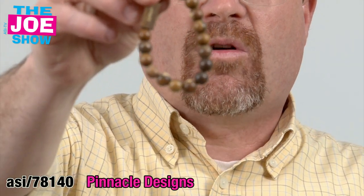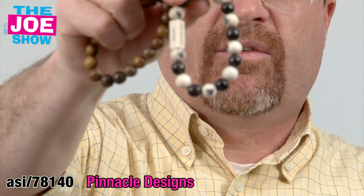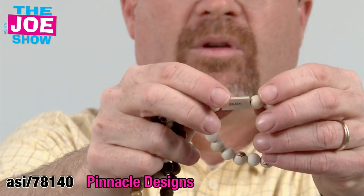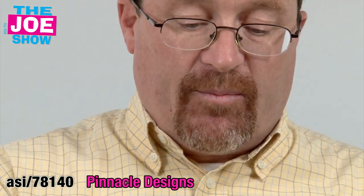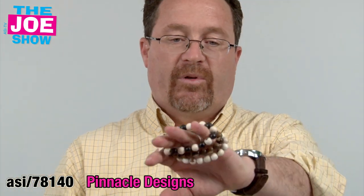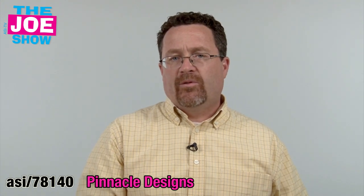This next grouping of products — these are called karma beads. They're made of all-natural woods. You'll see you have different colors here. Each bead is imprintable, as is the little triangle in the front. The inks they use to imprint these beads are eco-friendly as well. So it's a pretty good all-natural product to use for promotions geared to teens, high school students, and college students.